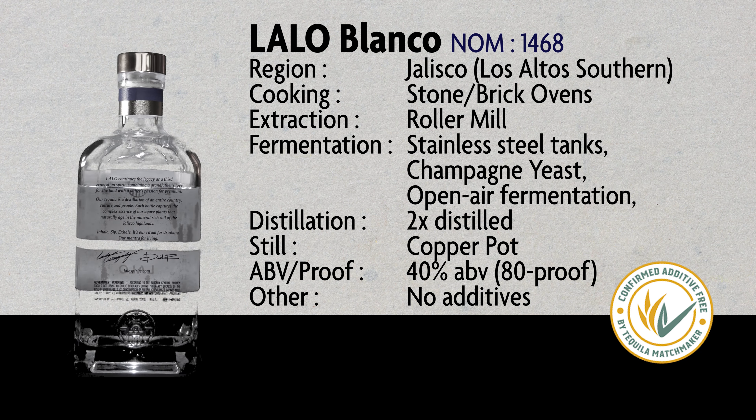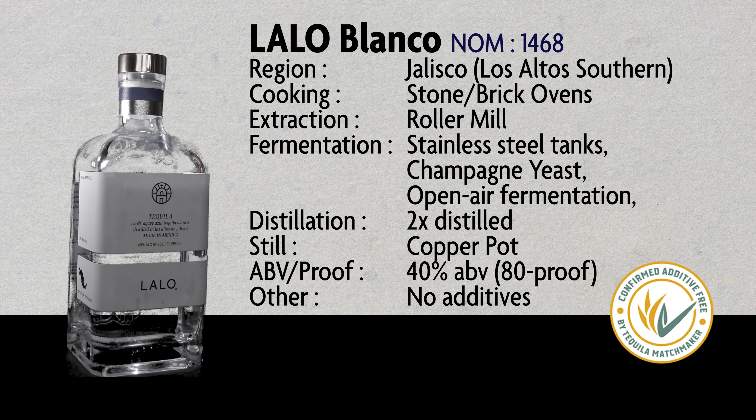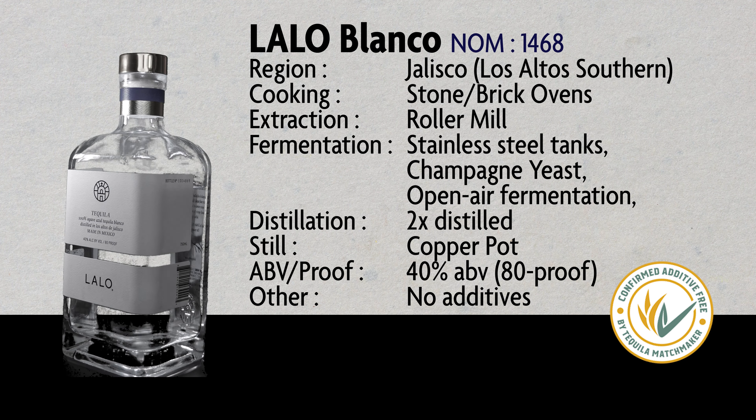They have the Cupreata, they have an Espadín version, and a Blue Weber version. So I'm looking forward to trying this one as well, and we'll do a video about that in the future too.